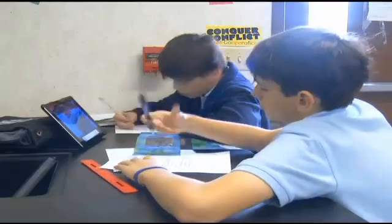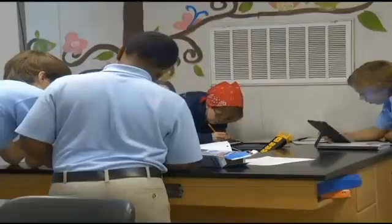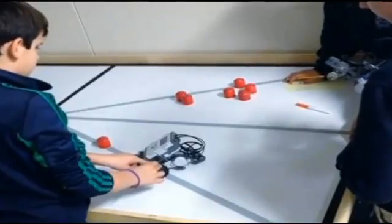The curriculum is a balanced mixture of traditional and cutting-edge courses delivered through project-based learning, as well as individual and group discovery.